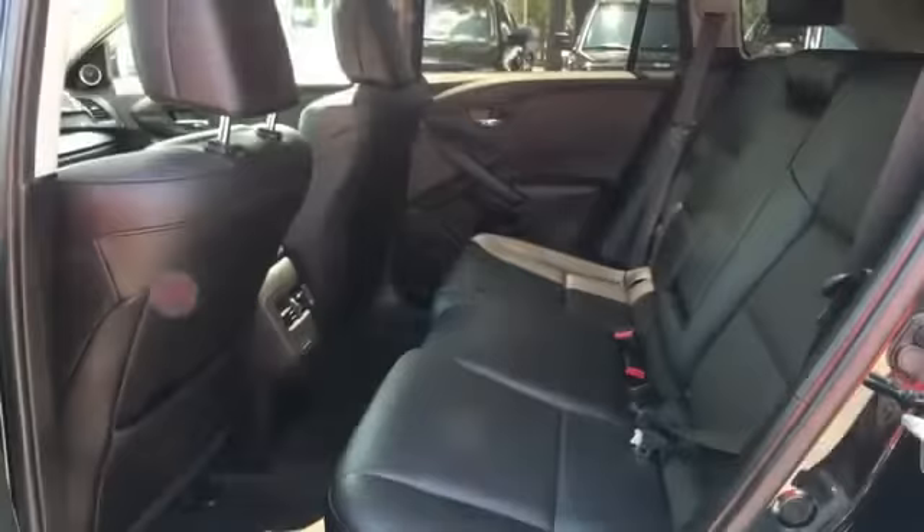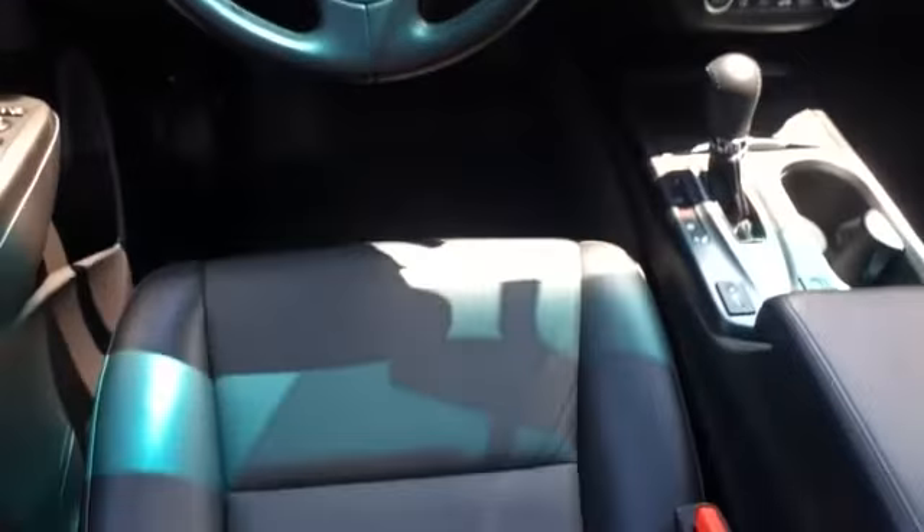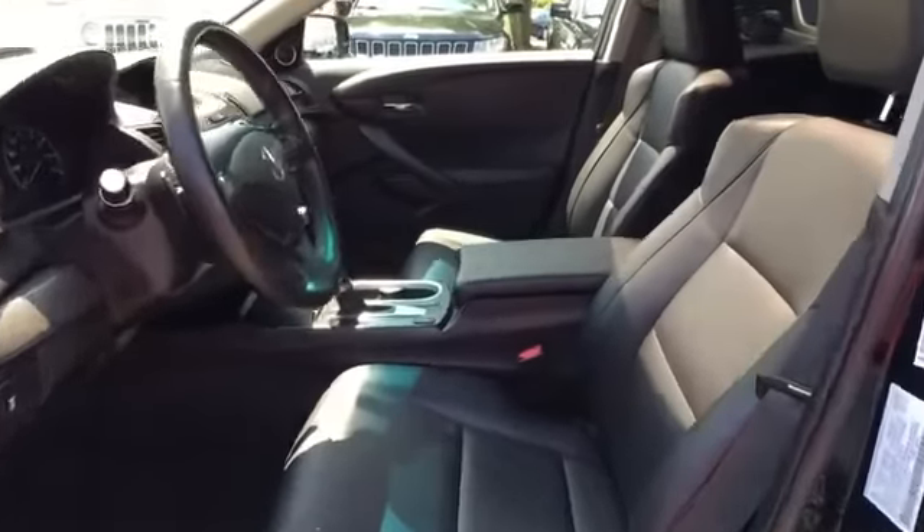Bluetooth, power lift gate, brake assist, keyless start, rear spoiler, auto climate control, keyless entry, front bucket seats, and steering wheel audio controls.